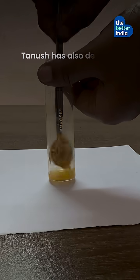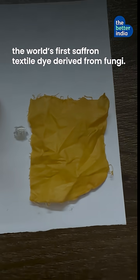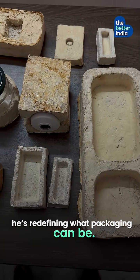Beyond packaging, Tanush has also developed organic mushroom-based pigments, including the world's first saffron textile dye derived from fungi. With fungi foam, Tanush isn't just replacing plastic — he's redefining what packaging can be.